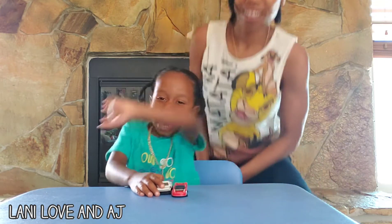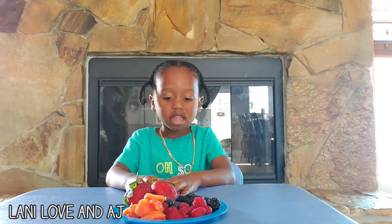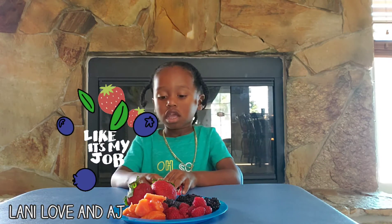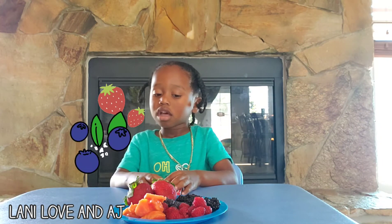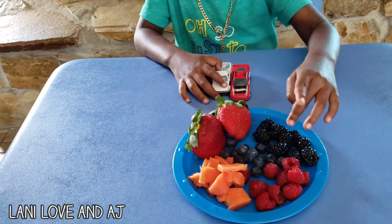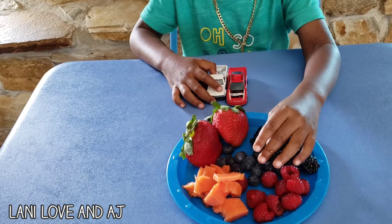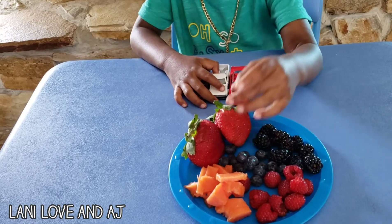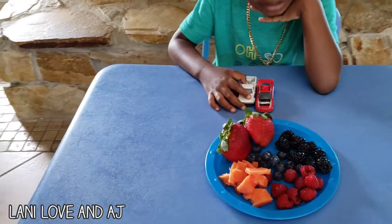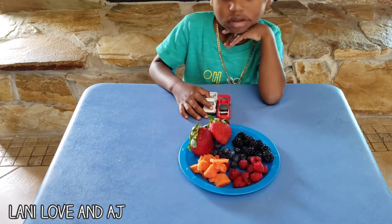Right now AJ is eating his vitamin C to protect against the germs that are going around. AJ, can you tell us what you have on your plate? He said blackberries, raspberries, blueberries, papaya, and strawberries.